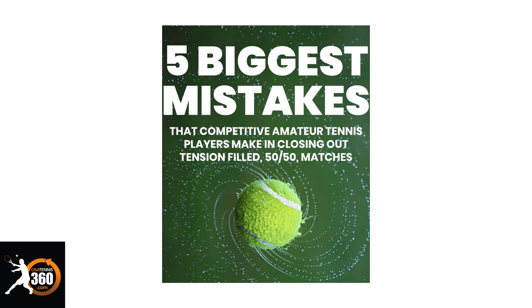Before we get started, if you are a competitive tennis player, you've got to know how to close out matches. I've created with my business partner a PDF called The Five Biggest Mistakes Competitive Amateur Tennis Players Make When They're Trying to Close Out Those Close Matches. You can download it for free just by clicking the link down below in the description — it'll take you to an opt-in page where you can grab that.